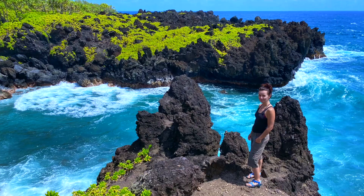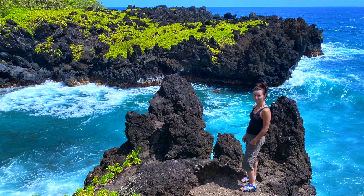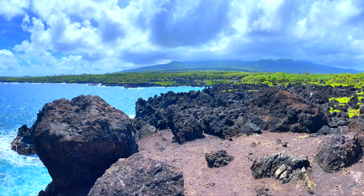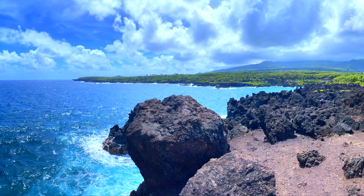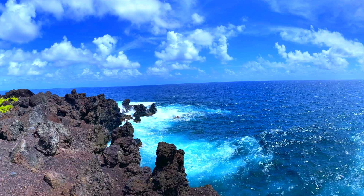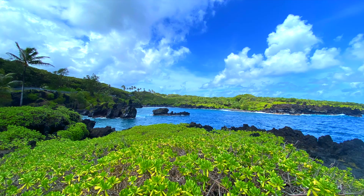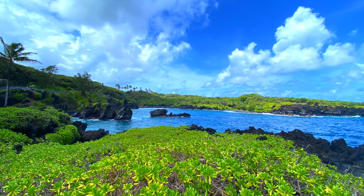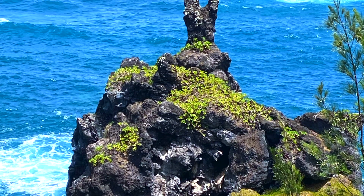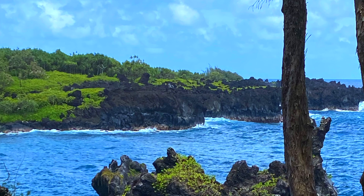It's really beautiful there and I really enjoyed it. Overall, I really enjoyed my time at Waianapanapa State Park. I highly recommend that you make a stop at that park on the road to Hana.